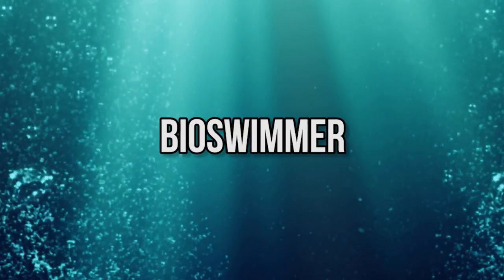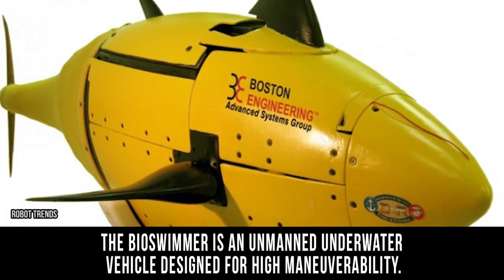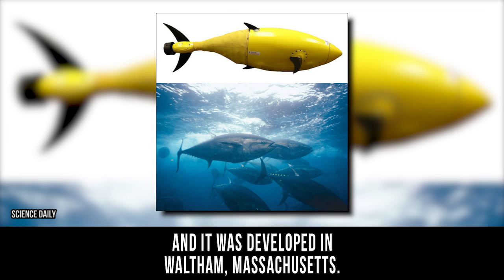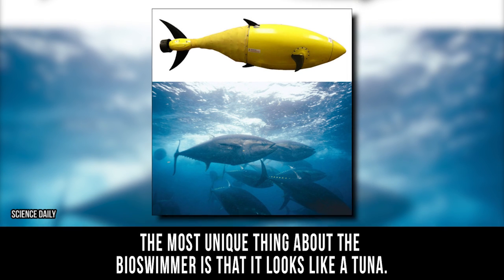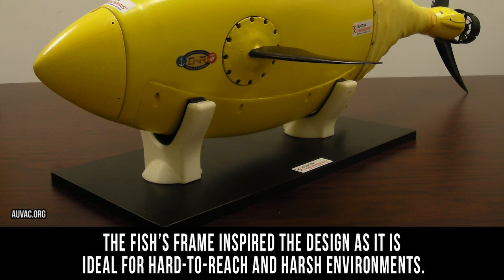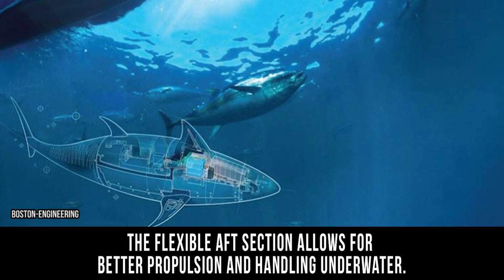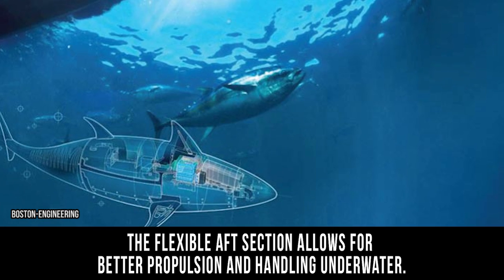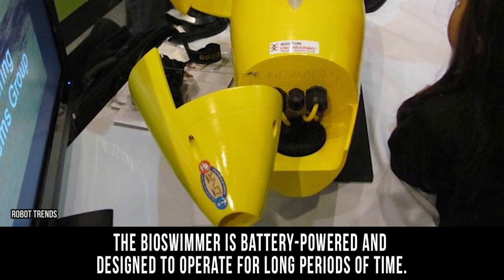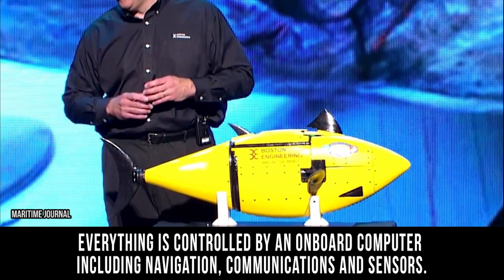Bio-Swimmer. The Bio-Swimmer is an unmanned underwater vehicle designed for high maneuverability. It is used by the U.S. Department of Homeland Security's Science and Technology Division and was developed in Waltham, Massachusetts. The most unique thing about the Bio-Swimmer is that it looks like a tuna. The fish's frame inspired the design, as it is ideal for hard-to-reach and harsh environments. The flexible aft section allows for better propulsion and handling underwater. The Bio-Swimmer is battery-powered and designed to operate for long periods of time. Everything is controlled by an onboard computer, including navigation, communications, and sensors.